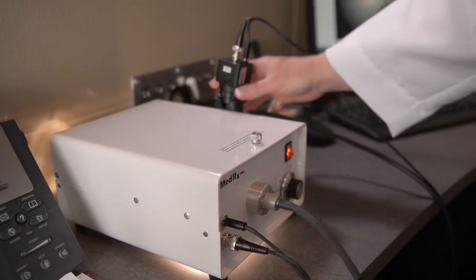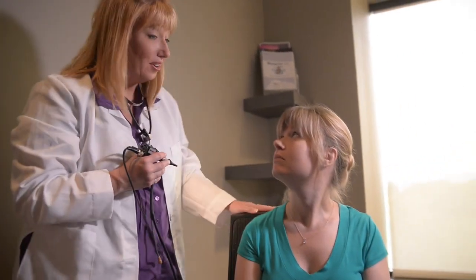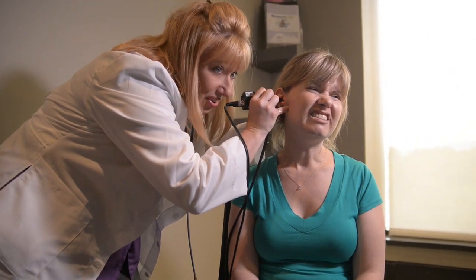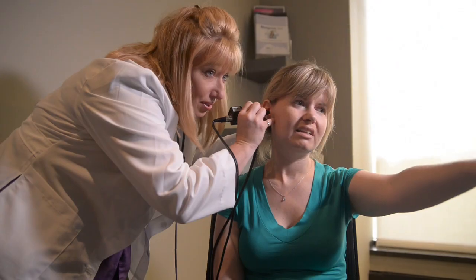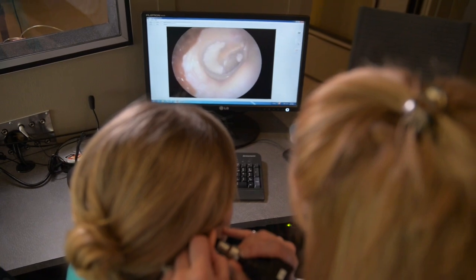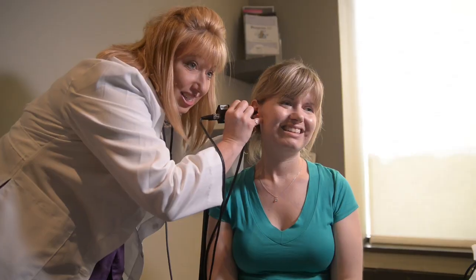After the case history, your hearing care practitioner would use a magnified ear light called an otoscope to look into your ears. Some practitioners may use a video otoscope that can project the image onto a monitor so that you can see the inside of your ears too. The purpose of this visual exam is to ensure that the ear canals are clear and that the eardrums look normal in appearance. If the practitioner sees anything that may indicate a medical condition or contribute to a hearing problem, such as excessive earwax, they will make the necessary recommendations or referrals.